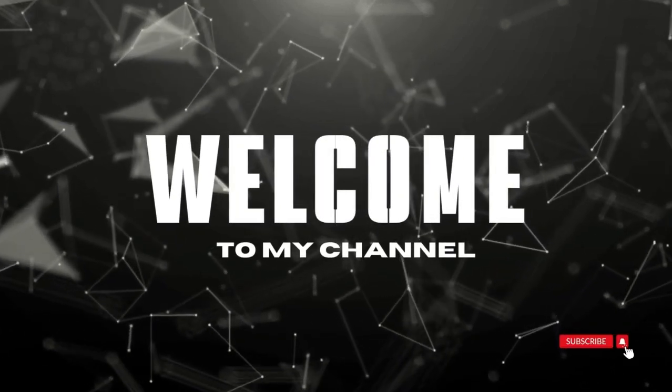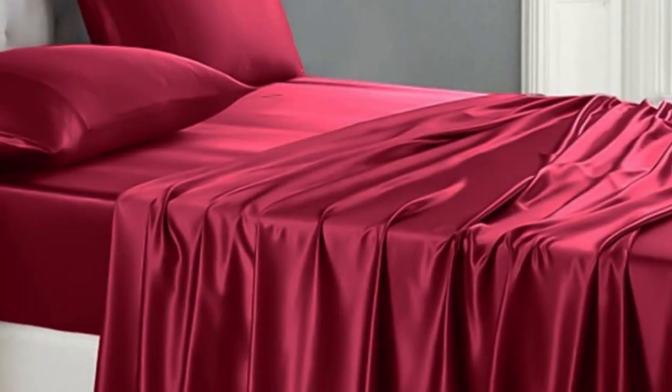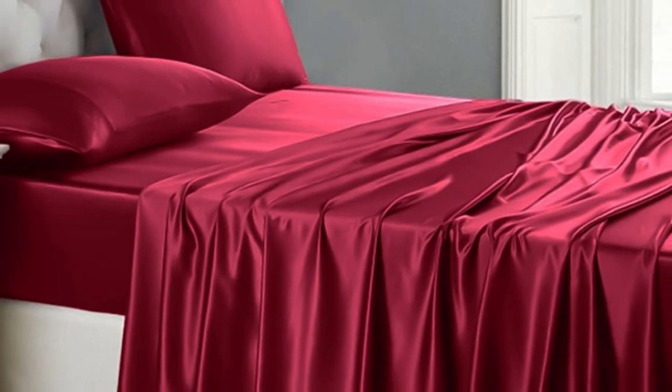Welcome to my channel. Of the sets we tested, Lanist Housing Silk Satin Sheets were our favorite.